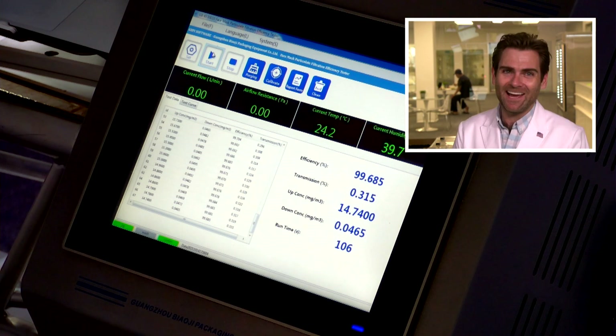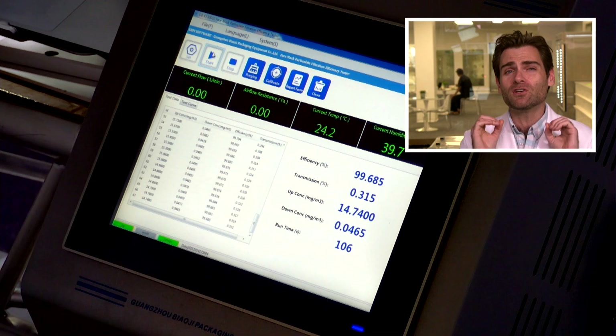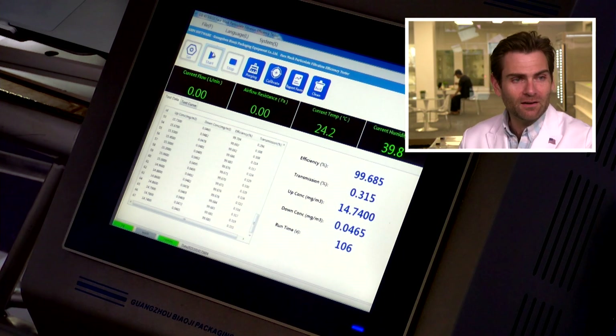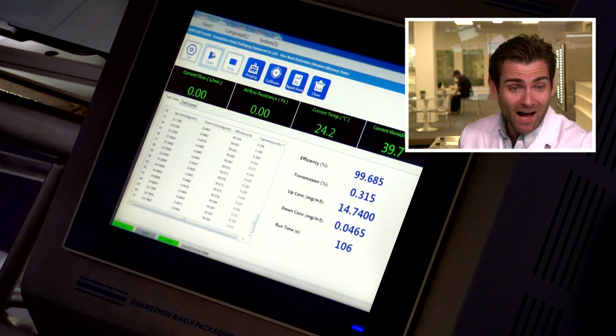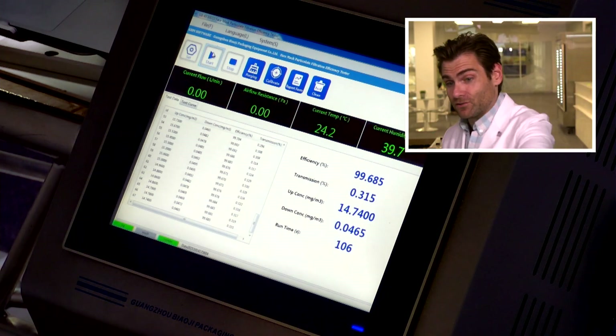Okay, 99%! That's a good mask from a filtration efficiency standpoint. It would just be good if you didn't go so hard on the KN95 claim, especially since most people think of a different style of mask when talking about KN95. I would call it a KF94, if anything.